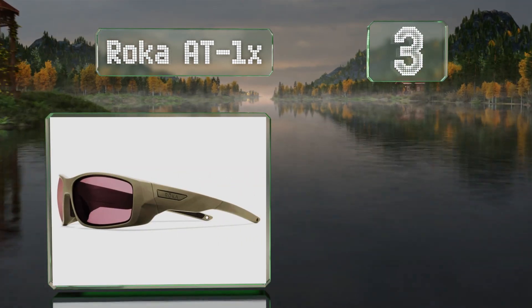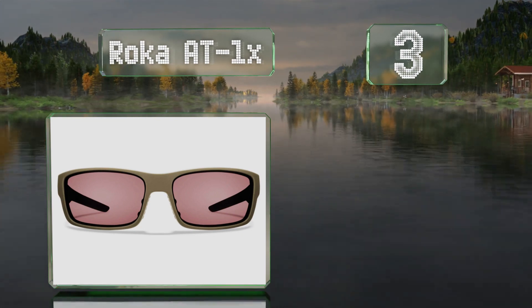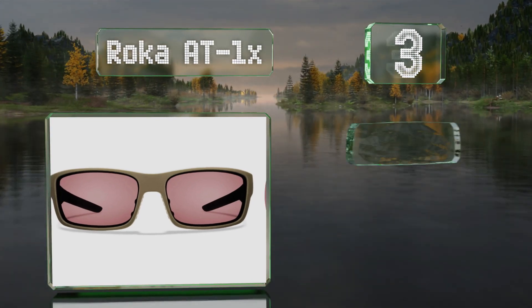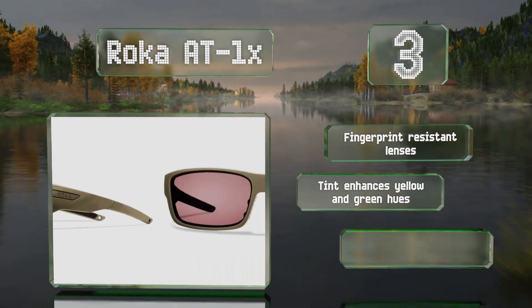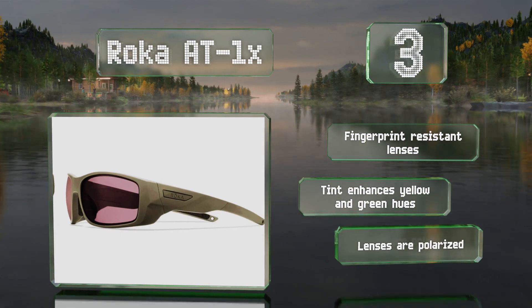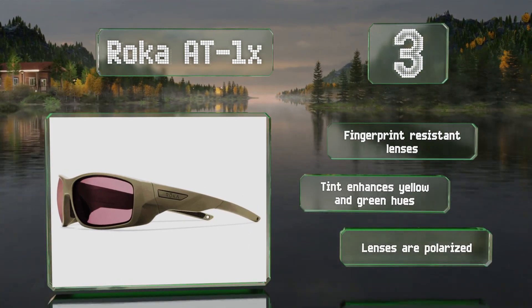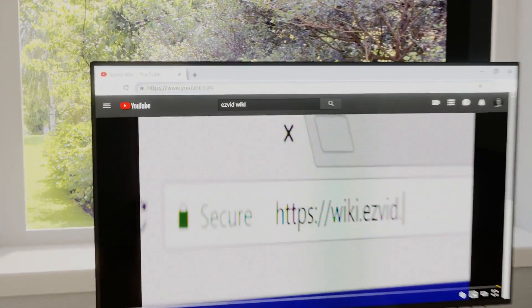Nearing the top of our list at number three, the Roca AT1X offer safety and comfort. They have a coating that prevents them slipping down your face and even though their shape is not the classic wrap-around, they still provide full coverage that blocks debris. They come with fingerprint-resistant lenses and a tint that enhances yellow and green hues. The lenses are polarized too.